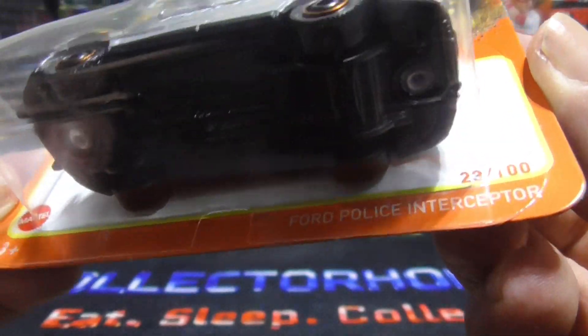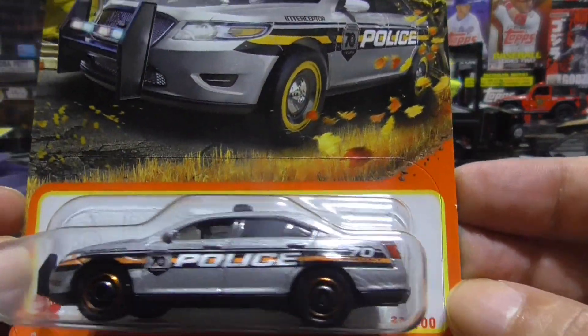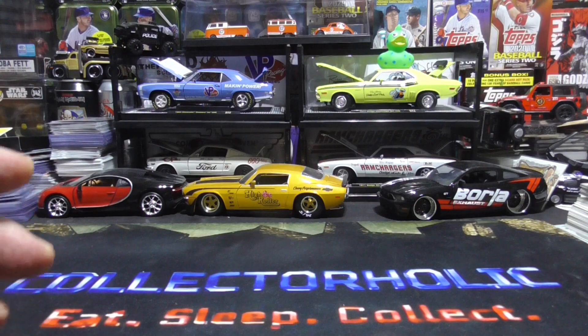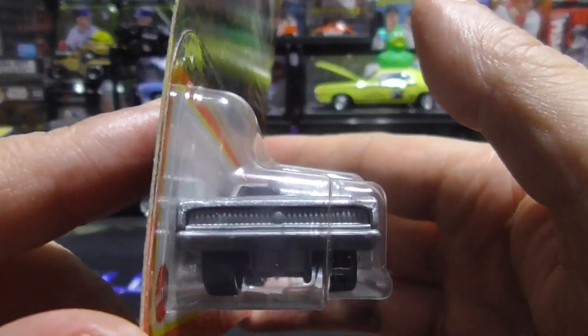The Ford Interceptor. Nice one here. Next, the 1966 Dodge Charger — that's a beauty. Muscle cars, love them.